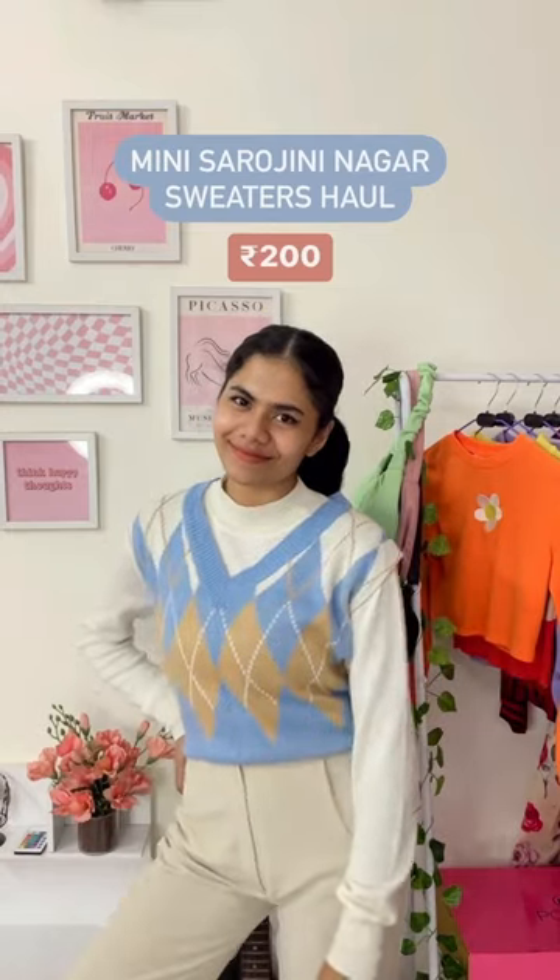Hey guys, welcome to a mini Sarojini Nagar sweaters haul. Here is the first one in blue color with a diamond or cross pattern in front, which is so trendy these days.